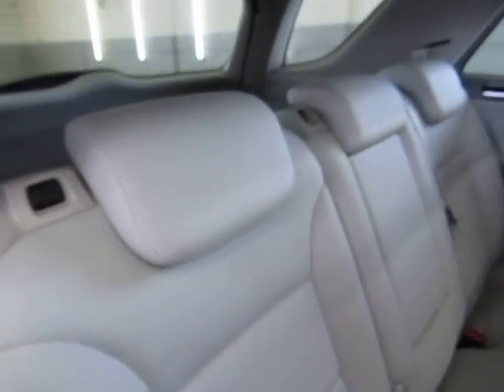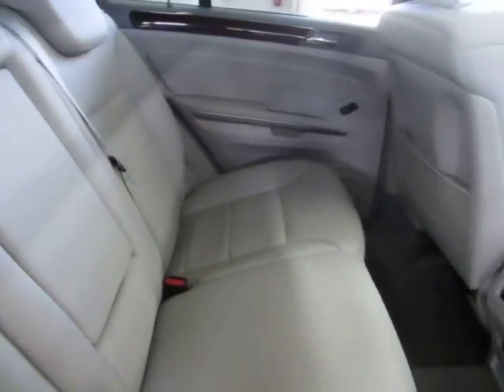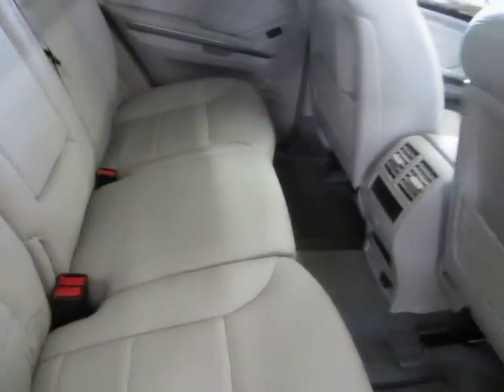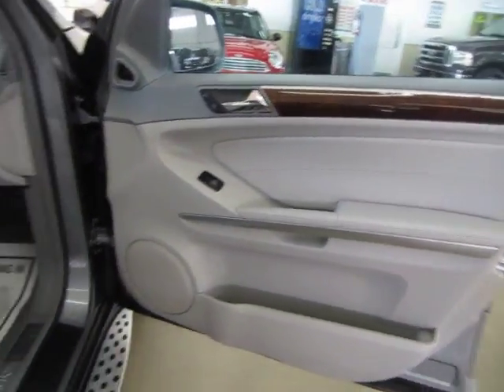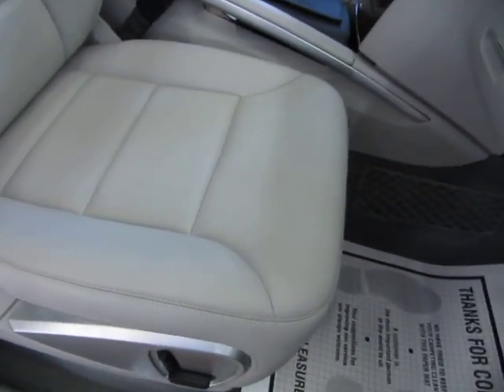Here's a look at the headliner — you've got a nice dome lamp back there. You can see there are no burn holes, cuts, or stains. The interior is just in really, really nice shape. You may see some shadows in here since I'm shooting this video indoors — I don't want you thinking you're seeing stains; it's just the shadow from the light coming in through the sunroof. Right front door panel, and we've also got a power seat and power recliner on the passenger side.